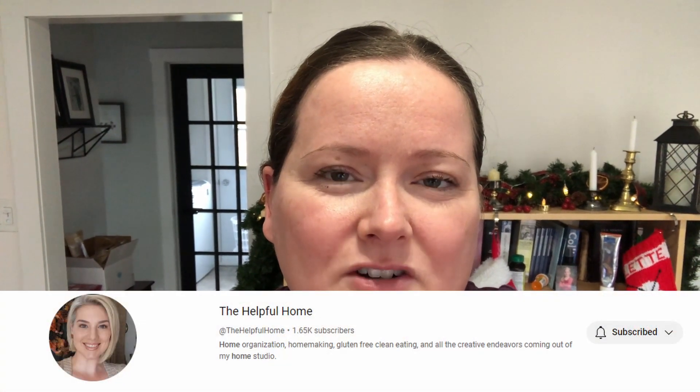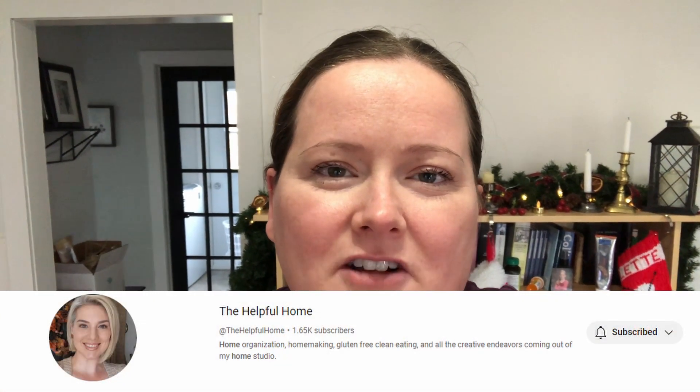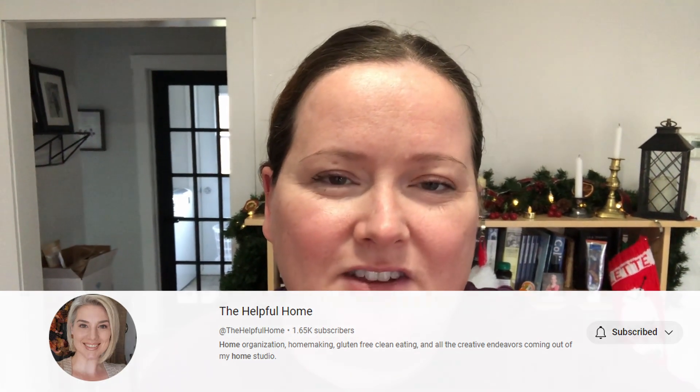Hi everyone, welcome back to my channel. I'm in my living room today for another Tiny Tidy Tuesday. This is an open collaboration hosted by Sunday Dawn over at the Helpful Home. Her channel will be linked down below, as well as a playlist for this week's videos, so you can check everybody's Tiny Tidy Tuesdays out for some Tiny Tidy motivation.